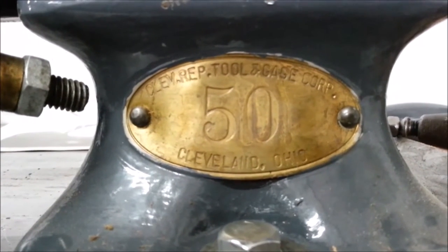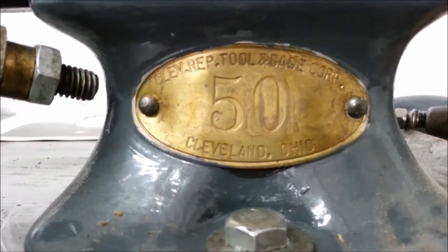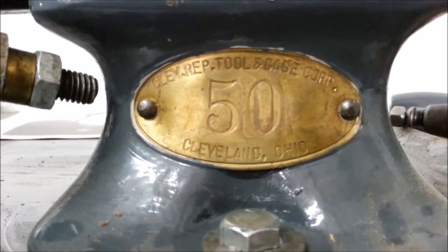Cleveland Rep. Tool & Gauge Corporation, Cleveland, Ohio with a 50. I wonder if that was the sales company that sold this lathe to its original owner.